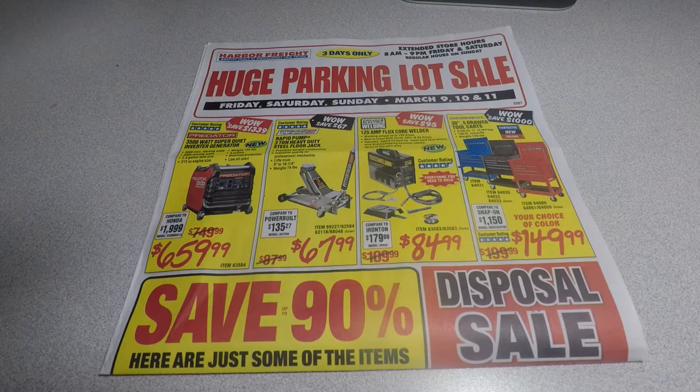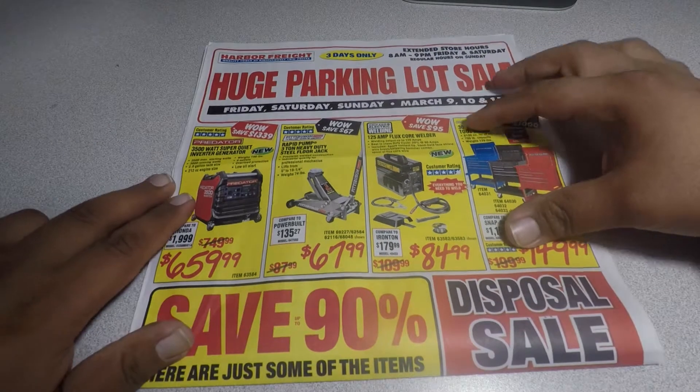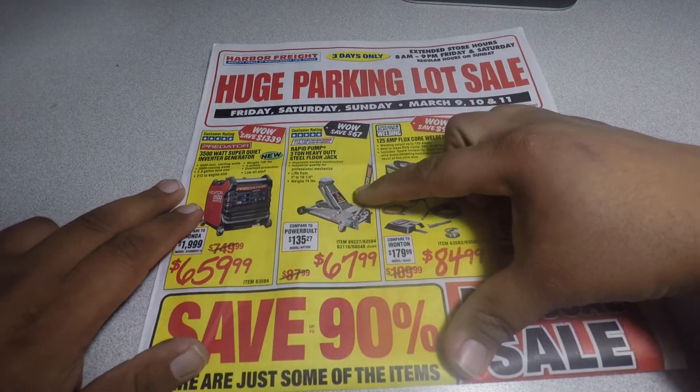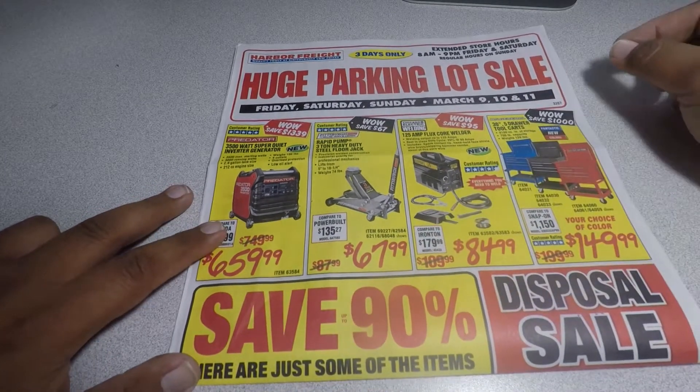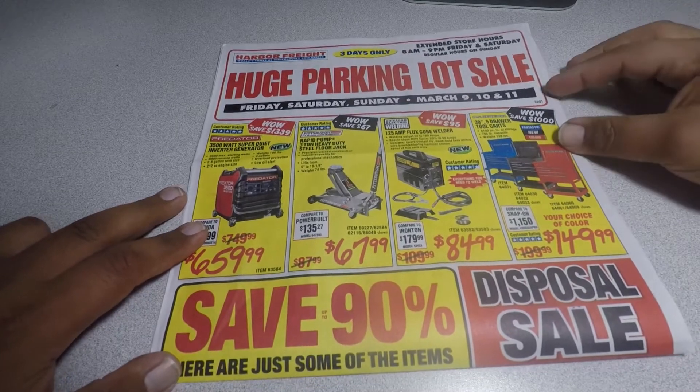Hello YouTube, today we're gonna be talking about the huge parking lot sale from Harbor Freight. It's Friday, Saturday, and Sunday, March 9th, 10th, and 11th — only three days. First thing I was looking at: I saw the three-ton heavy-duty steel floor jack for $67.99 — that's a good deal.